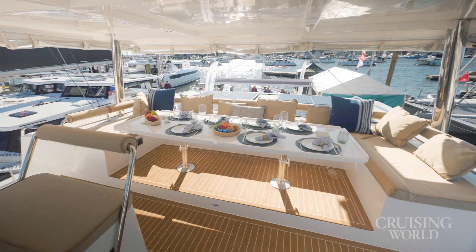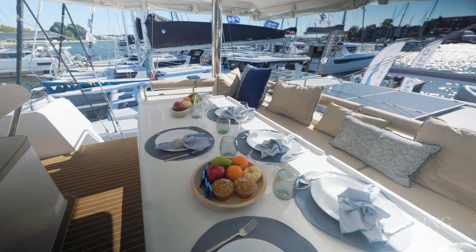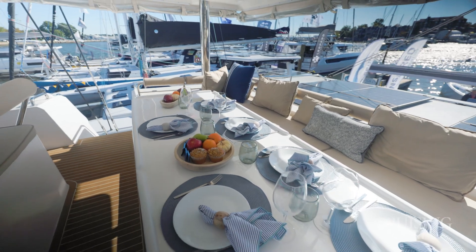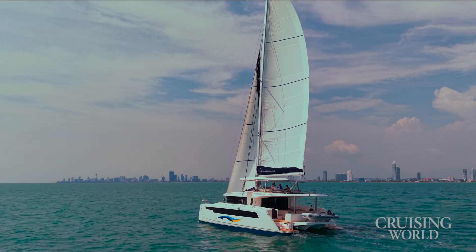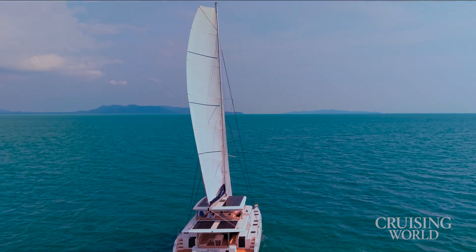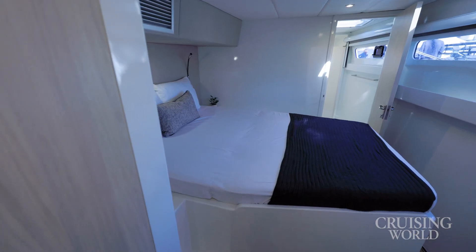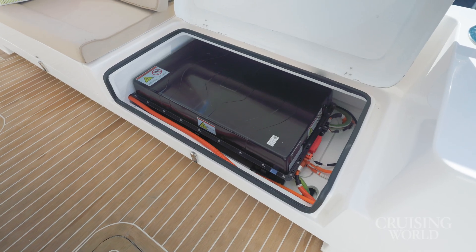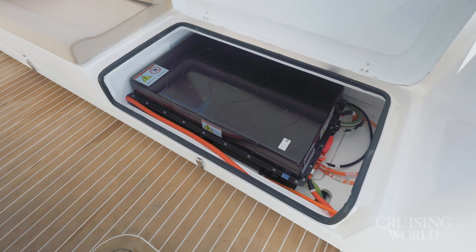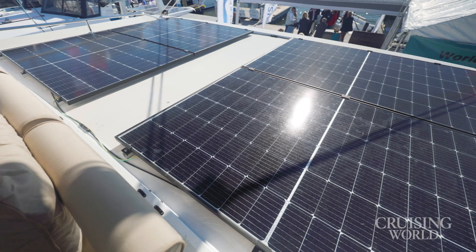We're standing in the flybridge area of the boat right now. What's the general purpose, the intention behind the Island Spirit 525E? The boat has a couple of purposes. It's built incredibly strong to be a world cruising boat — that was the primary intention. We also wanted a boat with a maximum number of cabins for charter. The E is very important: electric. This is designed from the inception for electric. There is a diesel option, but so far all orders have been placed for the electric version.